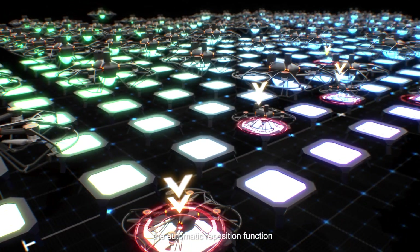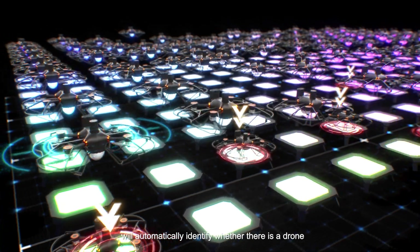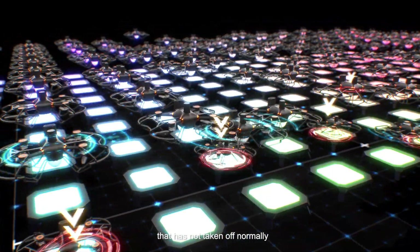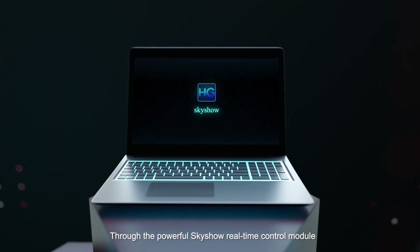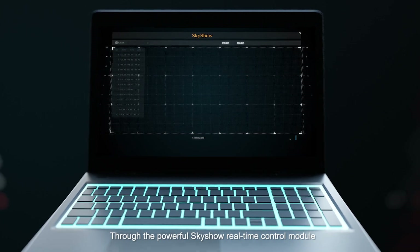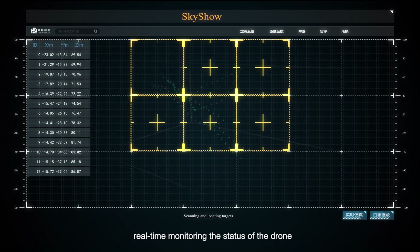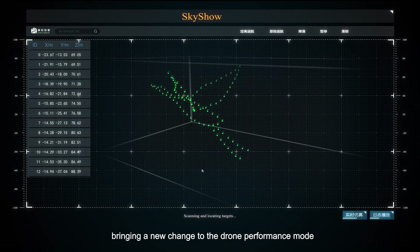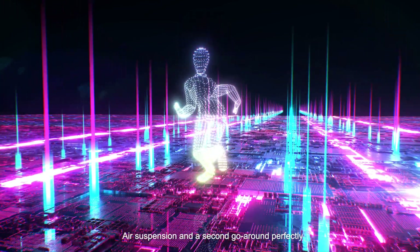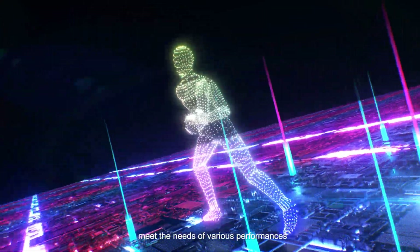After take-off, the automatic reposition function will automatically identify any drone that has not taken off normally, and instantly reposition the missing drone in the air. Through the powerful SkyShow real-time control module, you can monitor the status of each drone in real time, bringing new performance modes — air suspension and second go-round — to meet the needs of various performances.